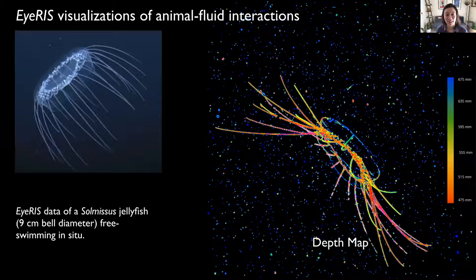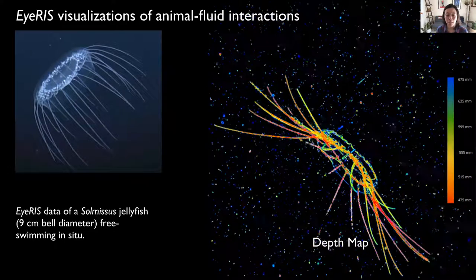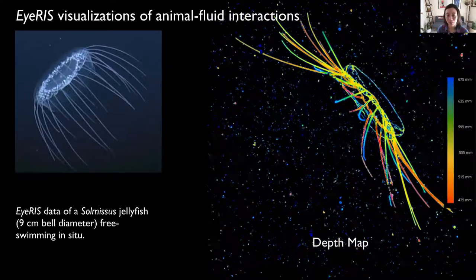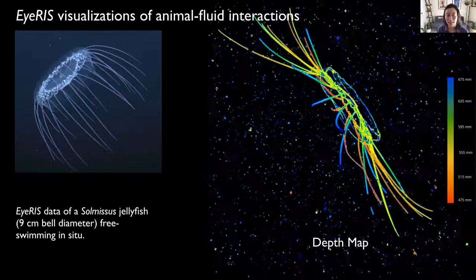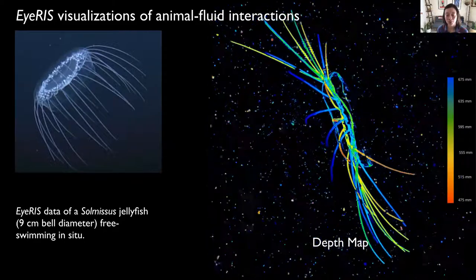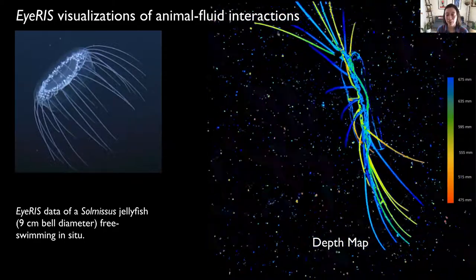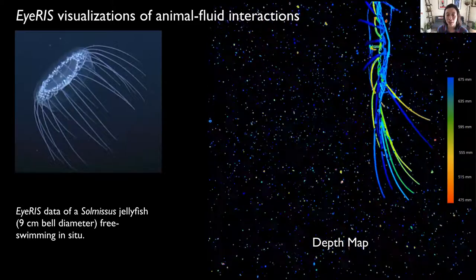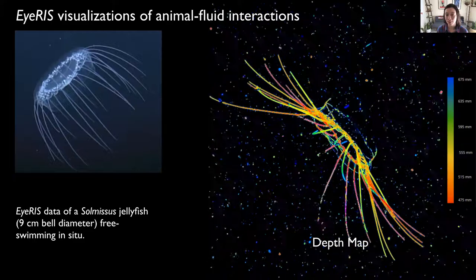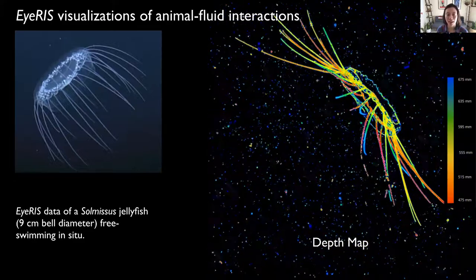Here is some IRIS data from the 2019 deployment, showing a Solmissus jellyfish swimming at a depth of 200 meters in Monterey Bay. On the right, you're seeing a depth map that corresponds to the animal's body, its tentacles, and suspended particulate around it. The color map indicates depth, where the warmer colors show features closer to the observer and the cooler colors further away. Note the ambient particle motion that is induced by the deformation of the bell, and measurements like these could enable observations of organismal mechanics during turning and other complex behavior.